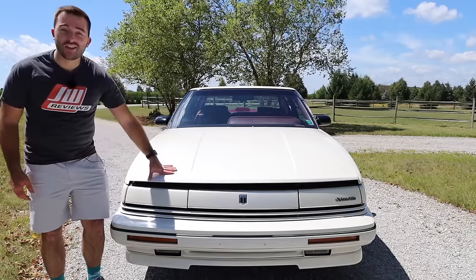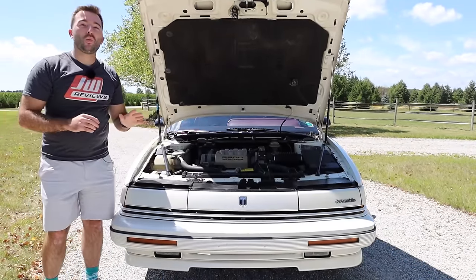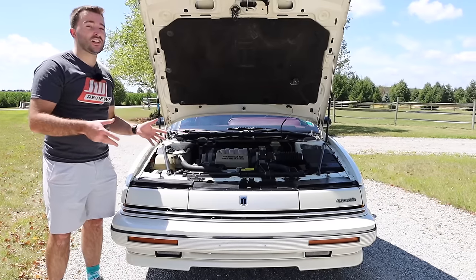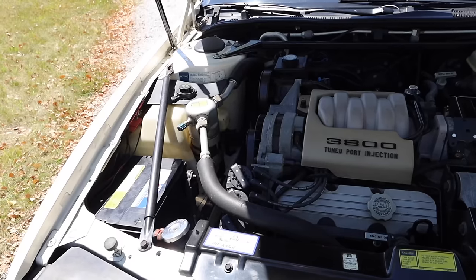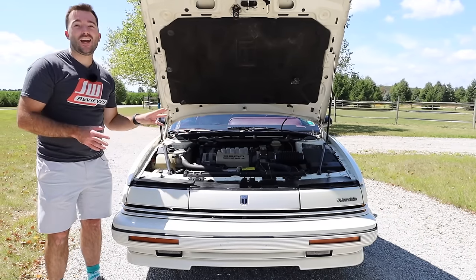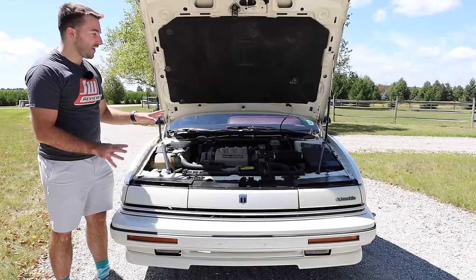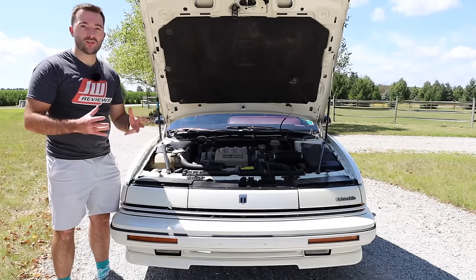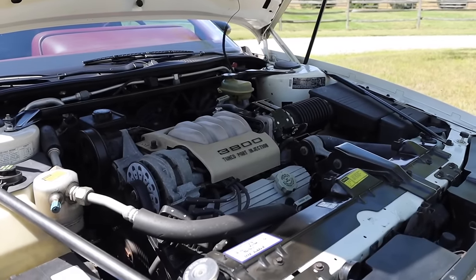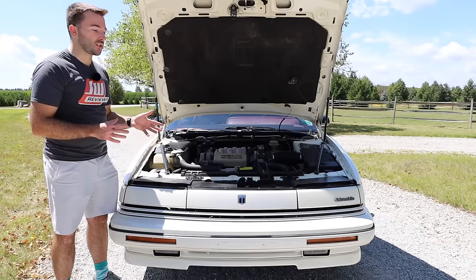Let's take a look underneath the hood and see what is powering the Toronado Trofeo. Under here we find the 3.8-liter 3800 V6 engine. This isn't an extremely powerful engine from the time, but it gets decent numbers — about 170 horsepower and 220 pound-feet of torque. It also gets decent gas mileage, about 18 in the city and 27 on the highway. It's a very reliable engine that was built into many other GM vehicles. However, being the Trofeo version, I think it would have been pretty cool if they had figured out a way to get a V8 under the hood — maybe the Northstar engine, or a supercharged version of the 3800 as existed in some Buick models. Still, this is a pretty good fit for the vehicle.